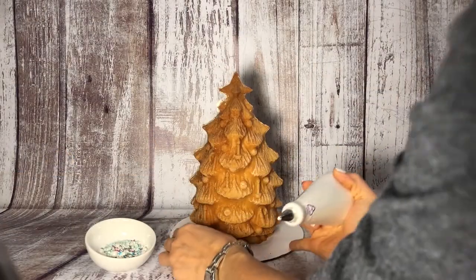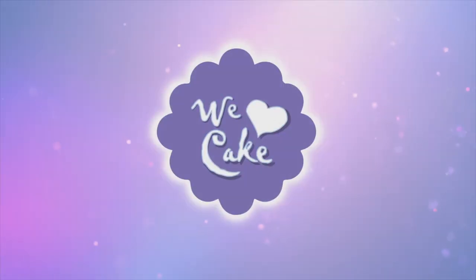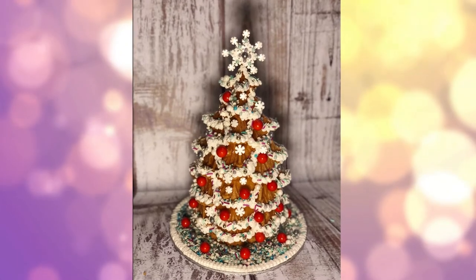Hi guys, welcome to day eight of the 12 cakes of Christmas countdown. Today we are going to go back to traditional. This is gonna look like a gingerbread house. On the eighth day of Christmas, the cake that came to be is a gingerbread candy covered Christmas tree.